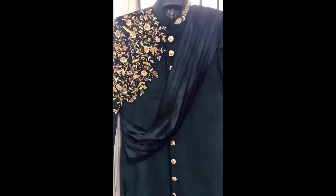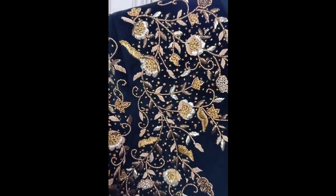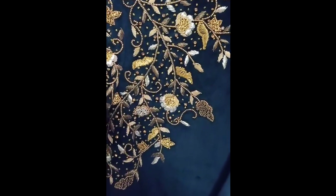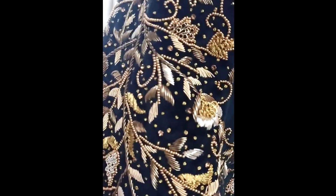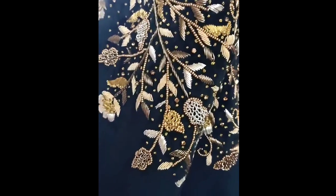After the traditional wedding wear comes the reception. For reception, usually the groom prefers a designer coat or sherwani. Even for that we can make embroidery work. We have customized this for a client in a premium velvet fabric with complete zardosi work. In this I have used three shades of zardosi — golden, antique gold, and dull gold, which is the silver shade of gold.